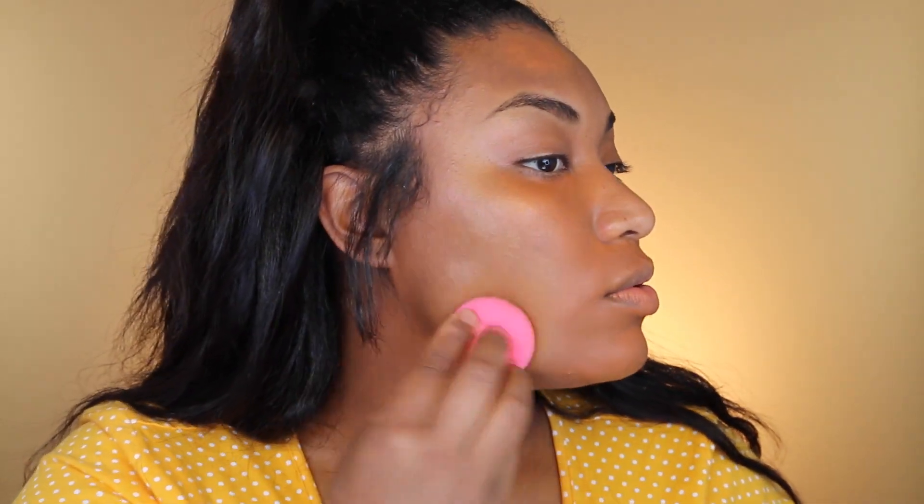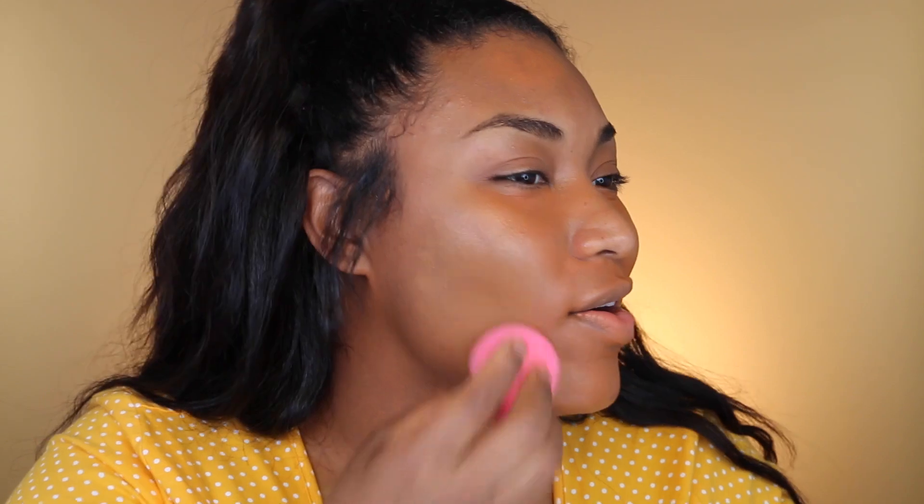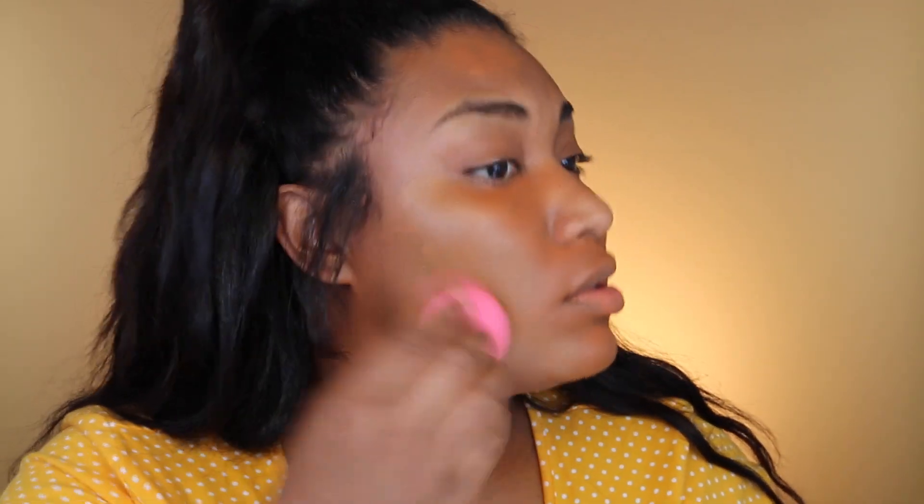Going back to an oldie for foundation — the Tarte Shape Tape concealer used as a foundation. I haven't used this in a long time, hopefully it doesn't do another disaster. With the beauty blender I'm going to blend this into the skin. Oh, I missed the smell! I love it so much — I literally just gave love to my concealer right now.